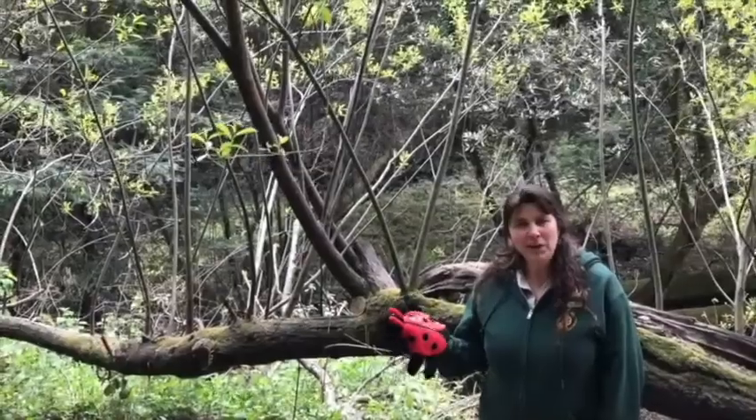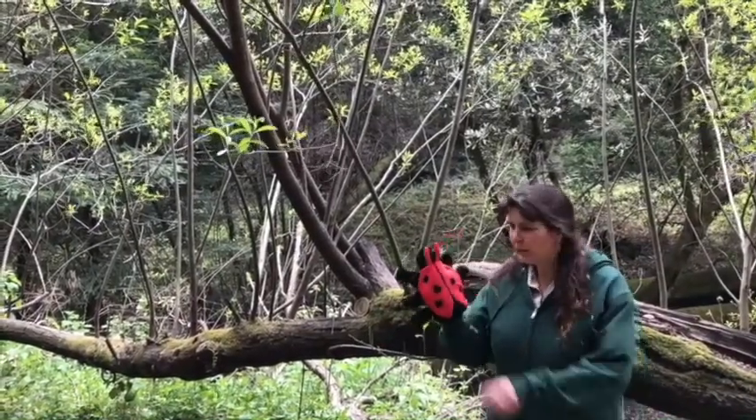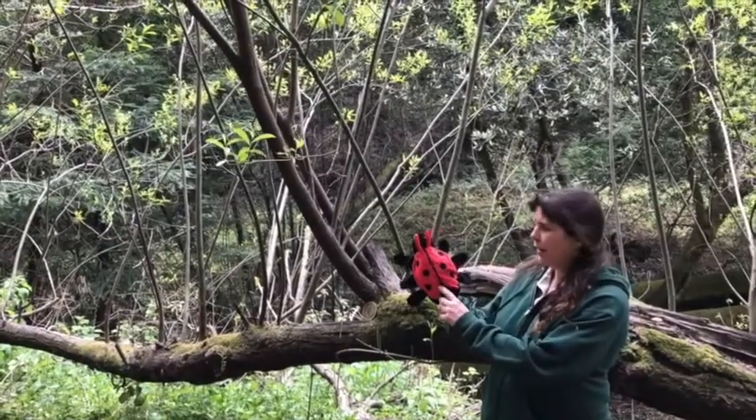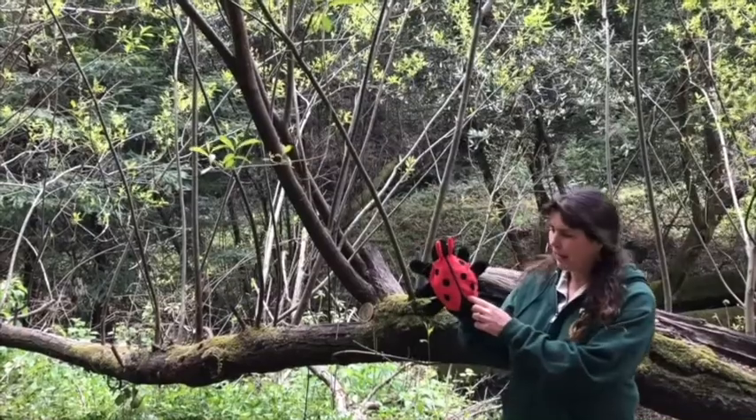I wanted to stop and talk about lady beetles, also known as ladybugs, but they're actually a beetle. You can tell by the line on their back where their wings are connected — all beetles have that straight line on the back. True bugs have an X across the back.